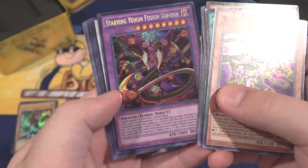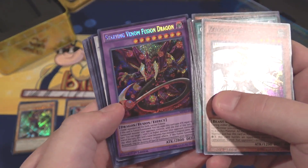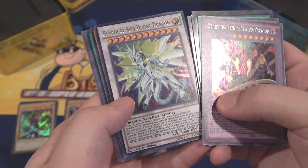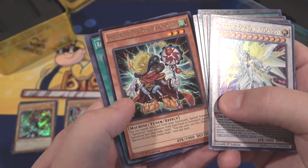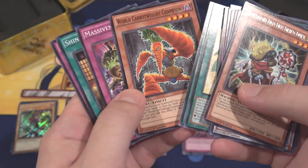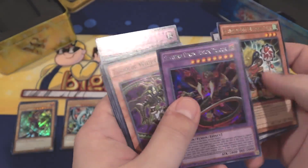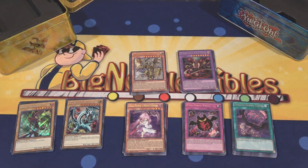Second Kaiba pack: Zodiac Whiptail as a Super Rare. Then we have Starving Venom Fusion Dragon — I couldn't get it from its actual pack but we'll get it from the Mega Tins, so that's fine. Looks pretty cool. And also another Stardust Cypher Divine Dragon. For our Rare, we have Speedroid Den-Den Dachal Duke. We got our Starving Venom — pretty happy with that one, that was a little pricey.